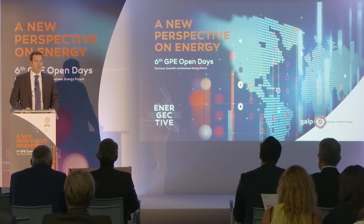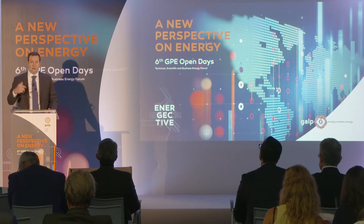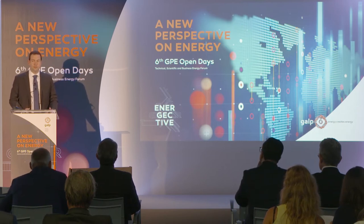The first thing I want to start with is a question: did you know that a typical offshore intervention vessel launches into the atmosphere about 10 tons of CO2 every year?